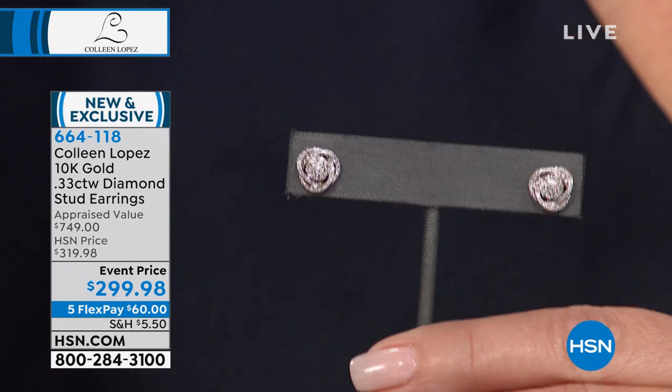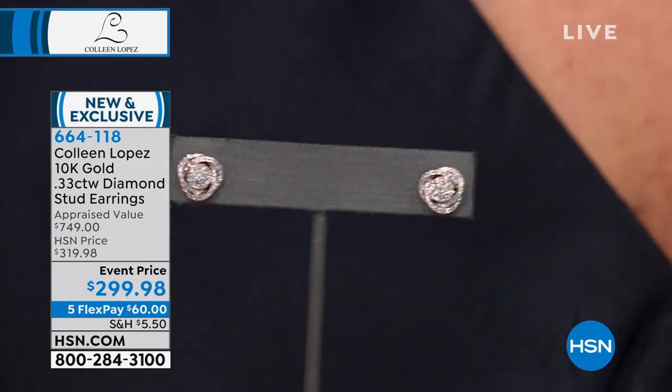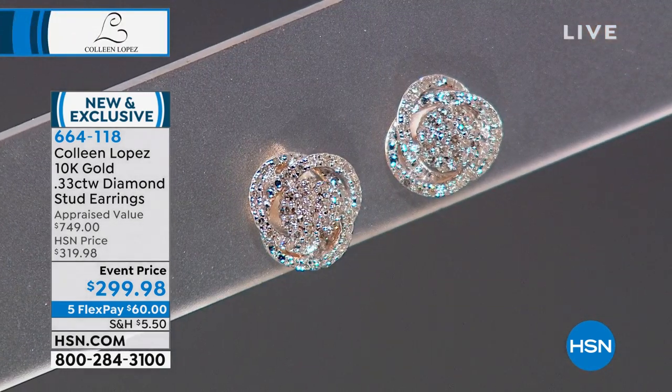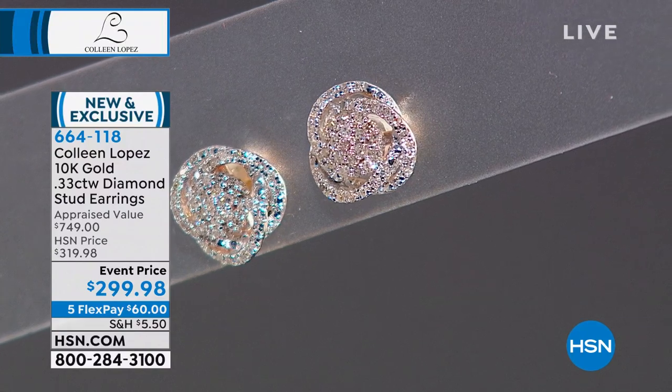I absolutely positively can't encourage you enough. If you're looking for a gorgeous pair of earrings and you want gold — solid 10 carat gold — that's what this is all about for you. And they are beautiful. They sparkle. They look like a million bucks and I would get mine home for $60 on your credit card. You can see them in person and see them for yourself. See them on the ear — it's the perfect size. I love the size. I love how it sits right. It doesn't flop forward on your ear.